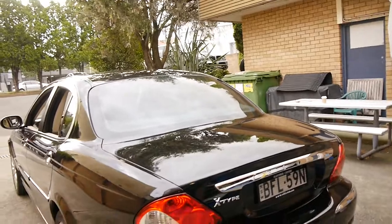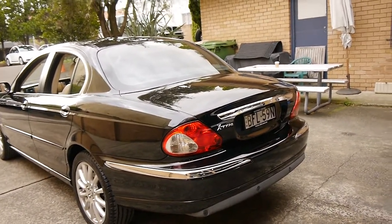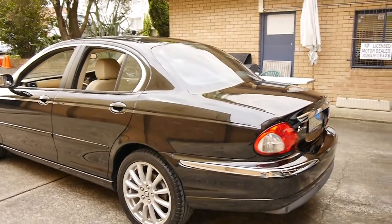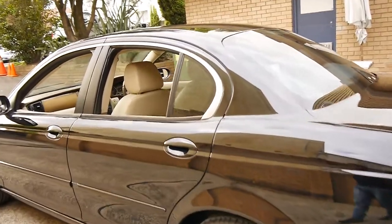For me personally, if I wanted to buy a small reliable car for getting around town and you're looking at an X-Type, a 3 Series, a C-Class, an Audi A4 — for me I think this would have to be the pick. It just looks so much better, they're beautiful to drive, and they've just got a lot more character.